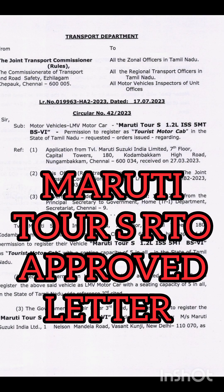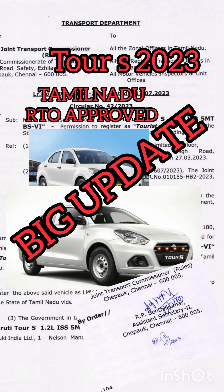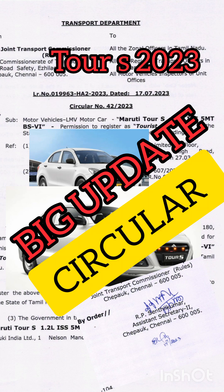In the last video, we have approved the Tourist letter. Let's look at the Signman Circular.